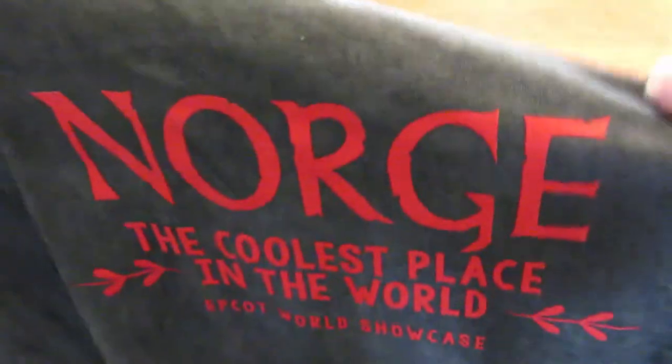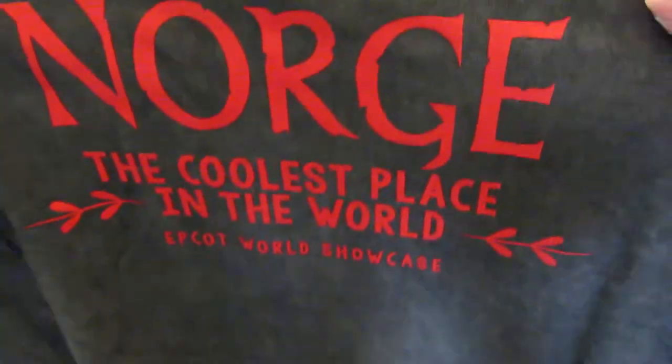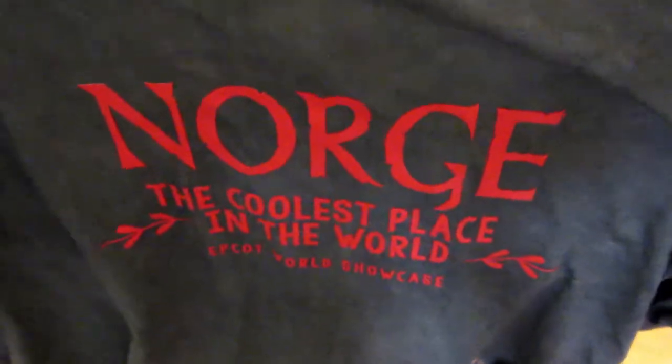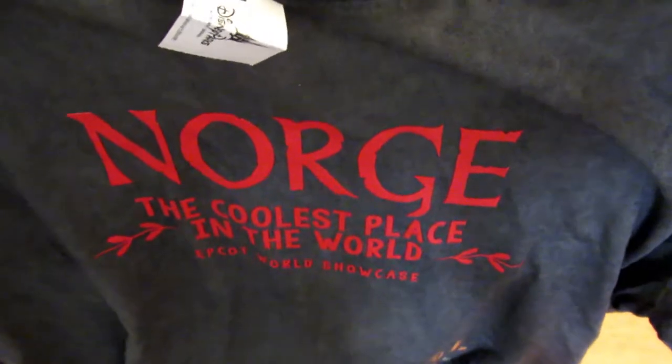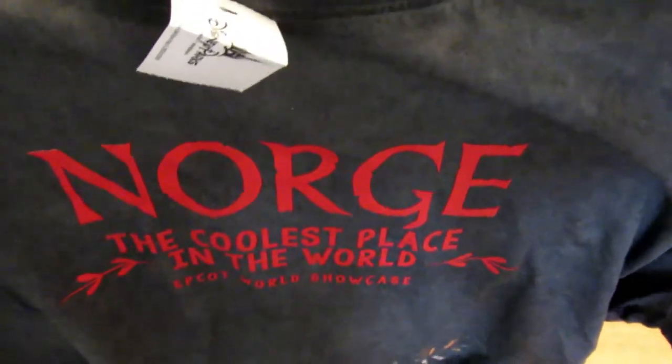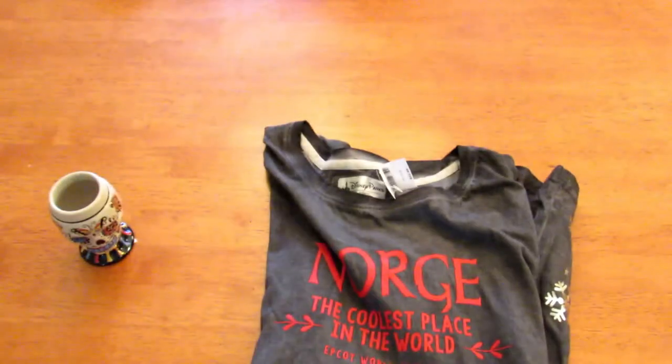The next country around the world showcase is Norway. I recently found out through ancestry DNA that I am 32% Scandinavian, so I had to get something to represent my people. I picked up this t-shirt — I'm not sure how you pronounce it, but it says 'Norway is the coolest place in the world, Epcot World Showcase' and it has some snowflakes on it. This was more expensive than I planned — $32.99, which is crazy for a t-shirt — but I really liked it, so I splurged. I wanted the shirt, I bought the shirt.